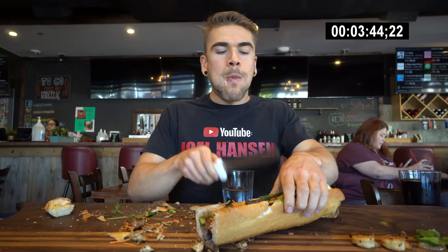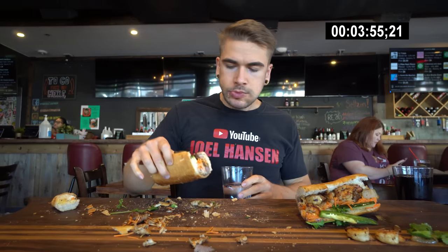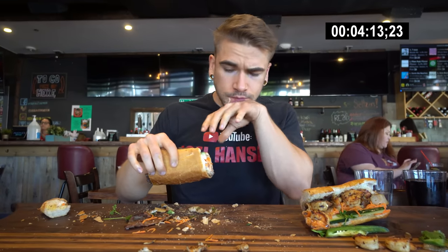Everything to this point was tasting great. I was definitely hoping to be able to taste the rest of the different meats. We are coming on four minutes in. I absolutely love the taste of the pickled vegetables — so fresh. The bread, although it is very crispy and hard to eat quickly, it's beautiful, beautiful bread. Everything was a lot easier to eat than I anticipated — even that nice crispy bread.